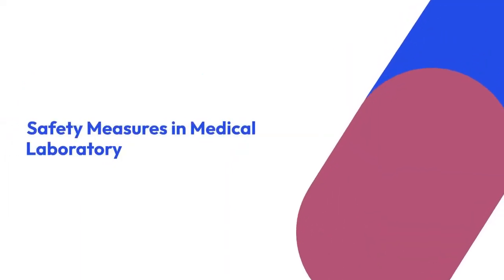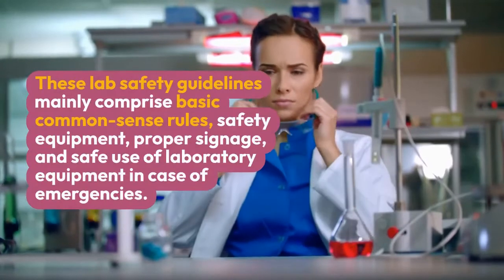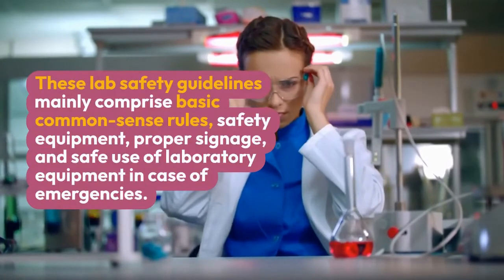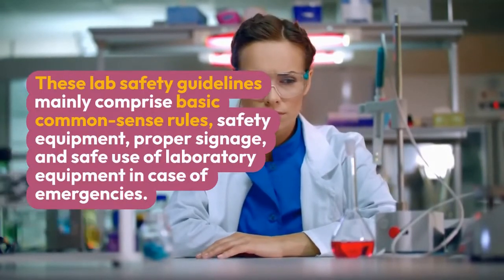Safety Measures in Medical Laboratory. These lab safety guidelines mainly comprise basic common-sense rules, safety equipment, proper signage, and safe use of laboratory equipment in case of emergencies.